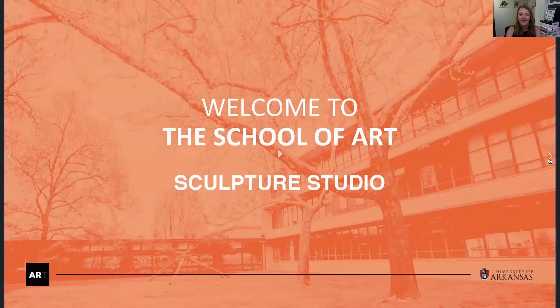That gives you a little taste of the sculpture studio. If you have any questions, please feel free to reach out. My email address is donnas@uark.edu — that's d-o-n-n-a-s at u-a-r-k dot edu. Thank you so much for joining us and we hope you have a great day.